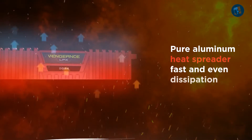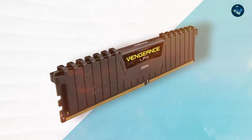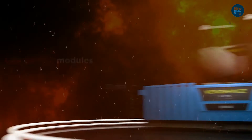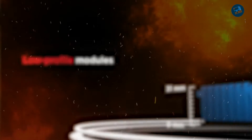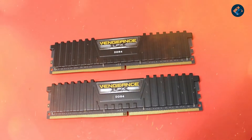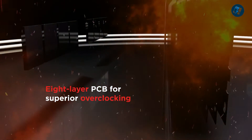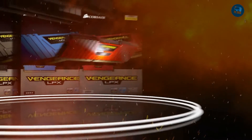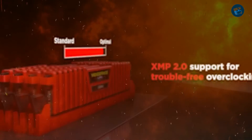The module is built with aluminum heat spreaders that help dissipate heat and improve overall stability. The Vengeance LPX 16GB is compatible with both Intel and AMD platforms, ensuring broad compatibility with a wide range of motherboards, and supports XMP 2.0 for easy overclocking. One standout feature is its sleek and minimalist design with no unnecessary frills. Overall, the Corsair Vengeance LPX 16GB delivers top-notch performance, reliability, and compatibility — an ideal choice for users who want a powerful system without sacrificing style.